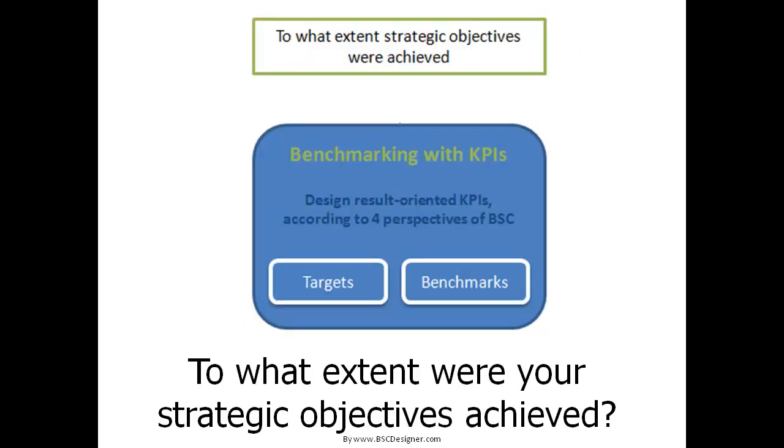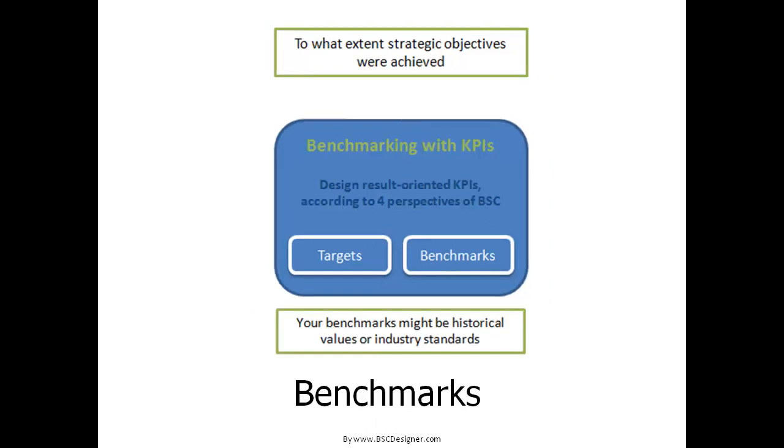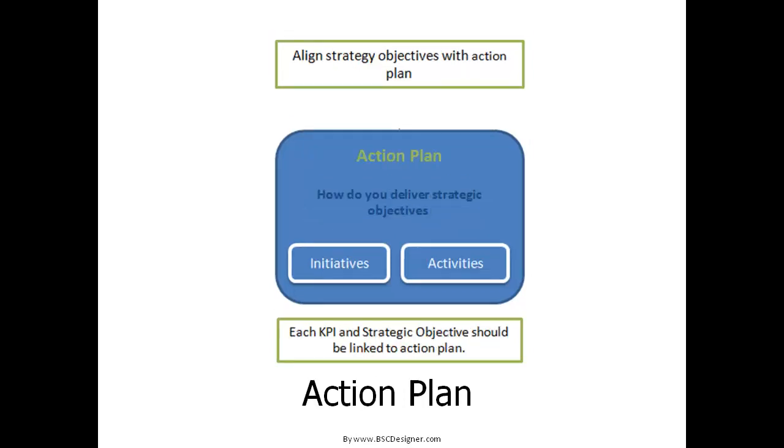To understand to what extent your strategic objectives were achieved and what your progress is, you'll need key performance indicators — KPIs. These measures will help you understand where you are and if you are on the right track. It is not sufficient to just have measures; metrics should be targeted on some specific value. You might take it from the experience of your company, or you might use benchmarking values which analyze industry standard values for these respective KPIs.